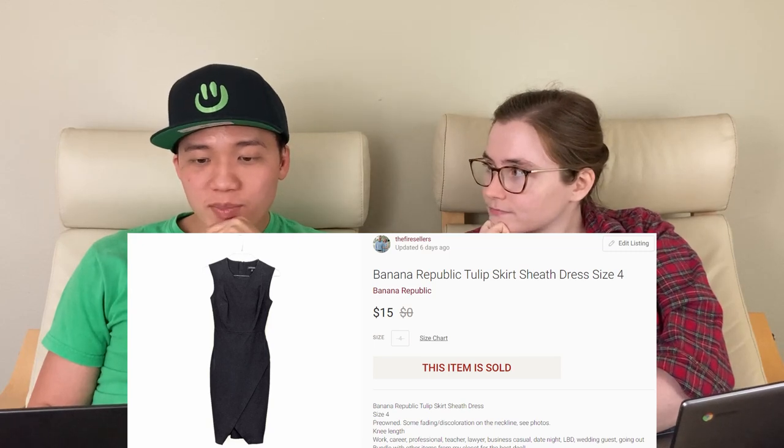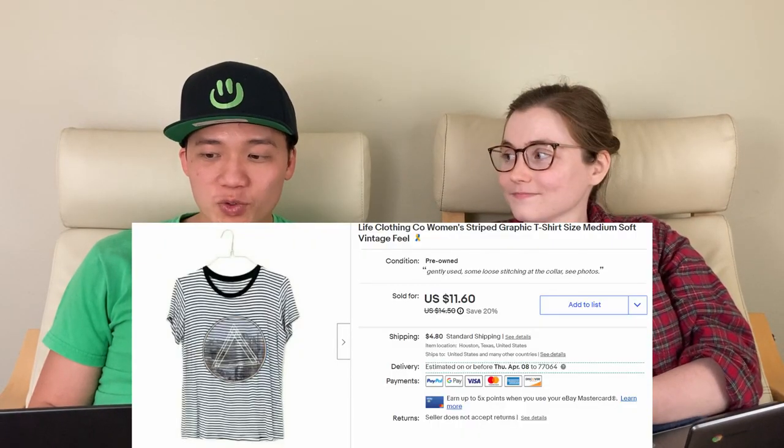We sold this black sheath dress by Banana Republic for $15 on Poshmark. It was faded a bit so it took a while to sell and didn't sell for very much. We don't pick up most Banana Republic — it's usually not going to sell for enough to be worth our time. Next, we sold this Talbots striped top for $15 on Poshmark. I'm getting much more picky about Talbots, trying to pick up more interesting pieces rather than the basics. This next piece we had listed over 180 days — a striped triangle t-shirt by Life Clothing — sold for $13.20 on eBay.